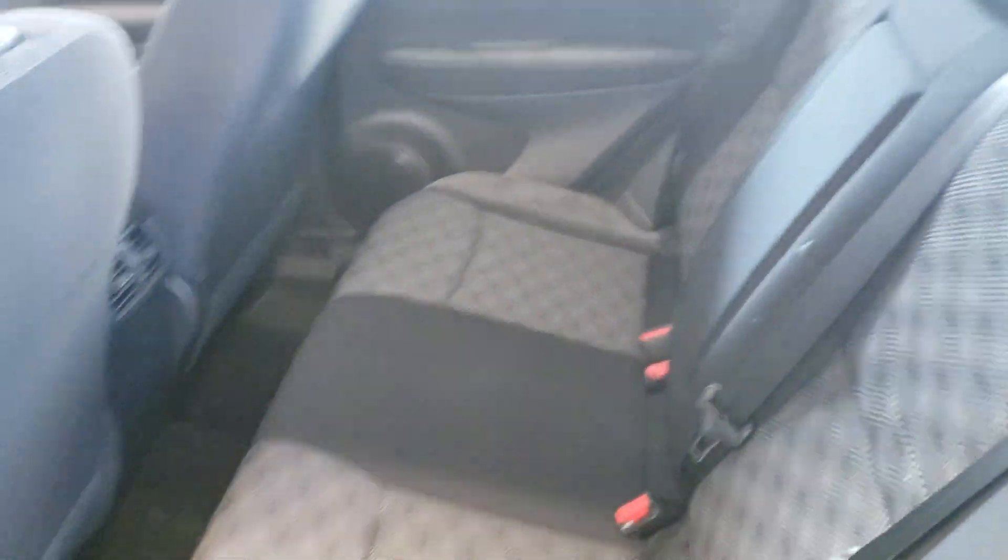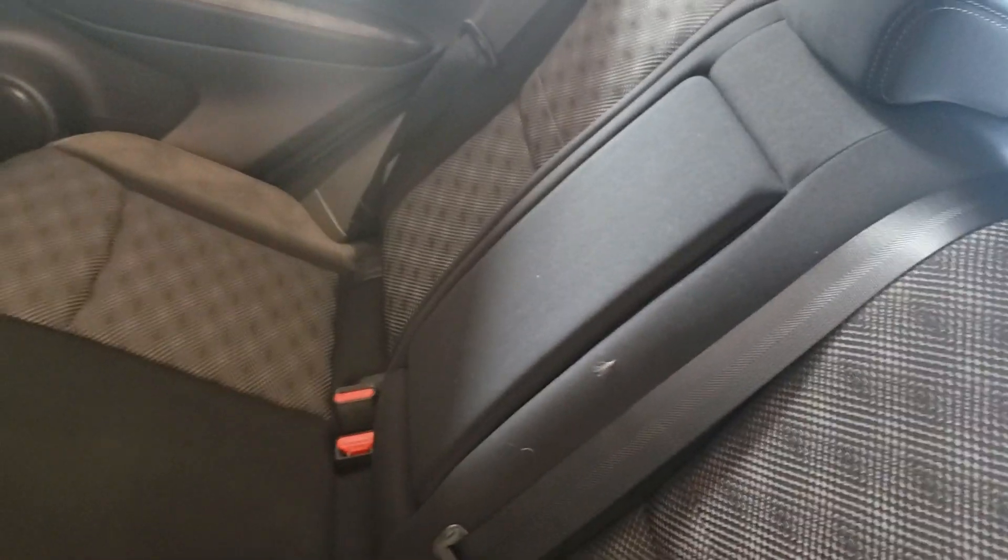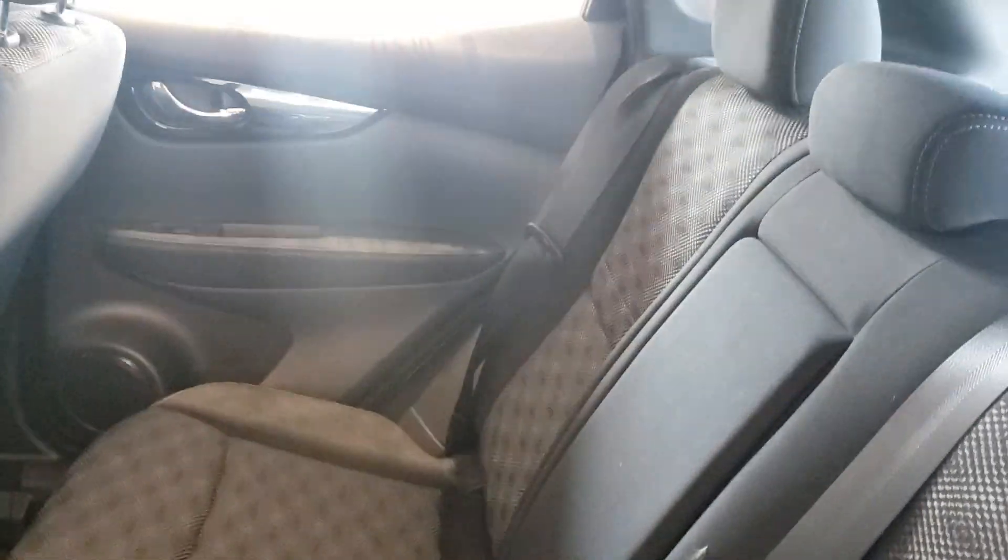Coming to the back here, you do have a pretty spacious back seat. It doesn't look that big just because I have my seat pulled back a little bit. Really, really nice comfy soft touch cloth seats in here, as well as available armrests and cup holders in there for guests.